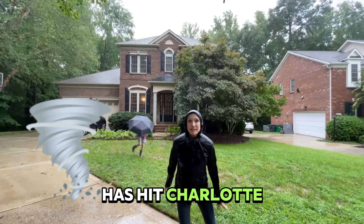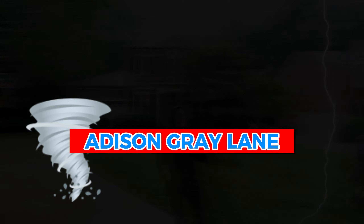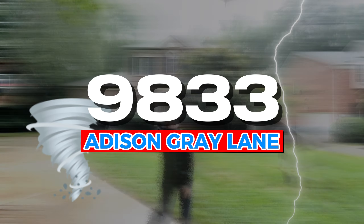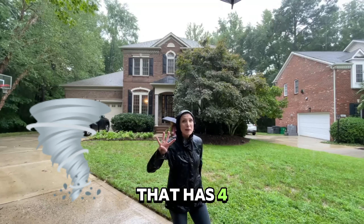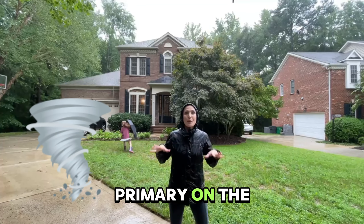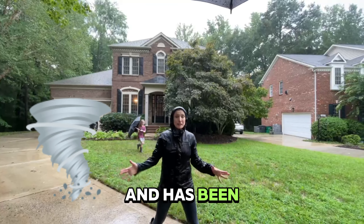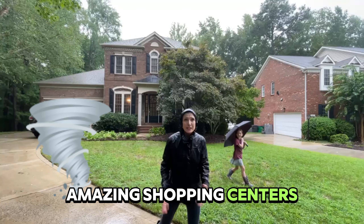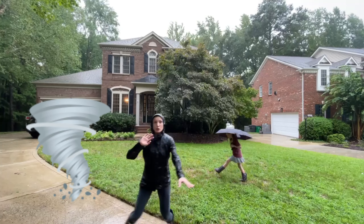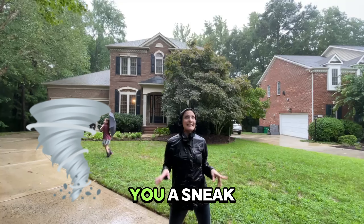Tropical storm Debbie has hit Charlotte, but that has not stopped me from sharing my new listing. If you are looking for a house in South Charlotte that has four bedrooms with a primary on the main level, has been renovated, and is close to 485 and all the amazing shopping centers, you have to check this out. I'm going to take you inside and give you a sneak peek.